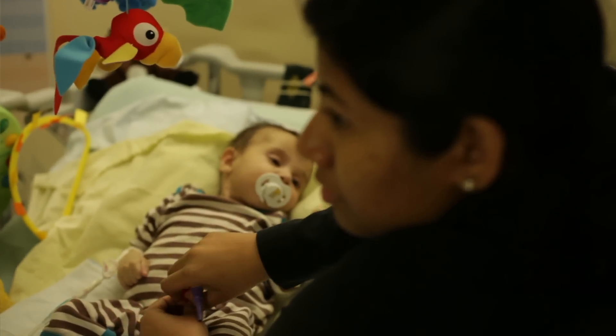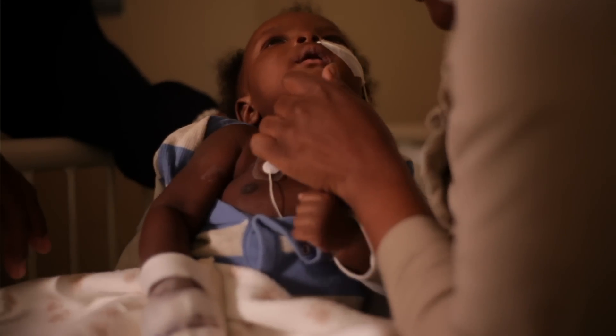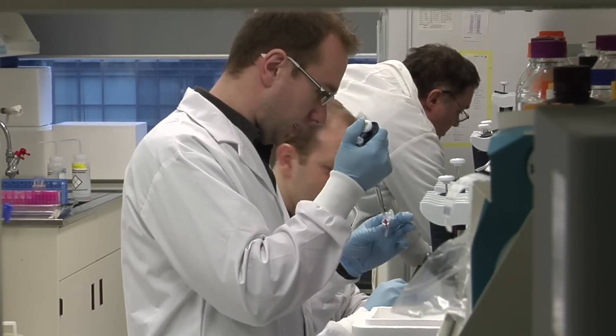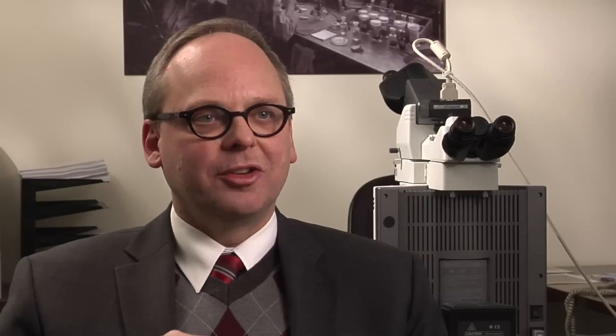One of the unusual things about dealing with children is that they are not tiny adults. Specimens coming from a very small premature baby or from a child of different ages present very tiny volumes and amounts to work with, making the material very precious. Being able to work with that very limited material to extract the maximal amount of information helpful in patient management is one of the challenges and exciting aspects of working in this department at SickKids.